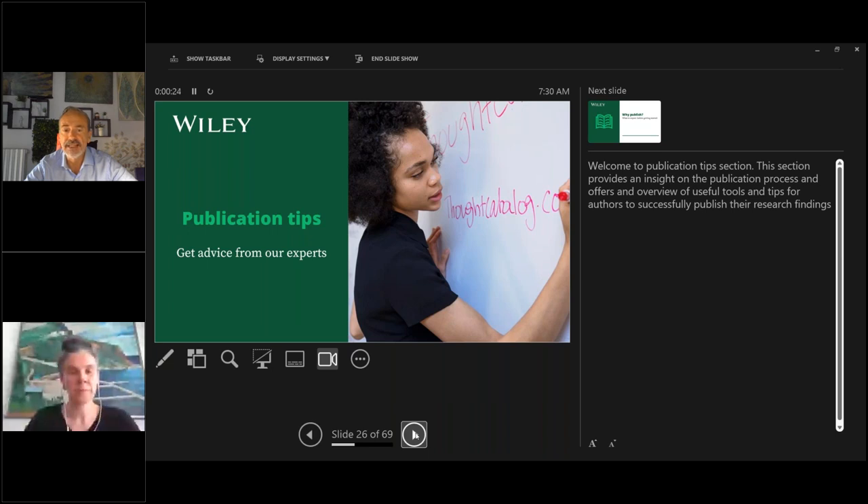We've covered a lot of information about how Wiley can help authors be successful through the available online resources. Before handing over to Alison for her publication tips presentation, let me check the question panel. There's a question from Abdul Kabir Kazi: are there any discounts on APCs for developing countries?